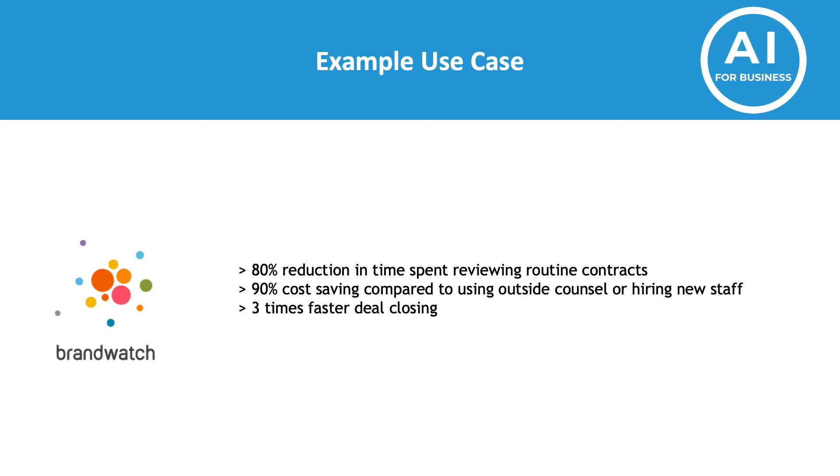Now let's look at an example use case. Brandwatch is a social media monitoring company who have started using automatic contract reviews with great results. As you can see, they achieved 80% time saving, a 90% cost saving, and three times faster deal closing. These are very impressive results and I believe many companies can benefit from this technology.